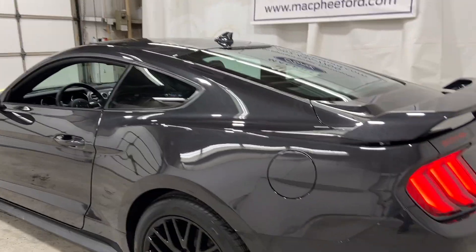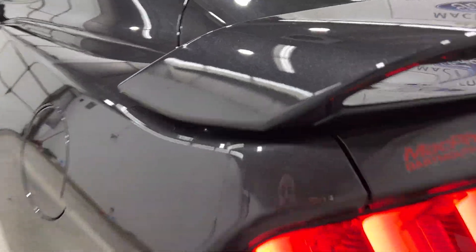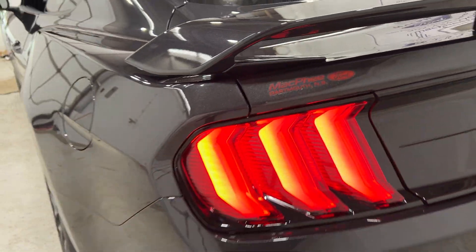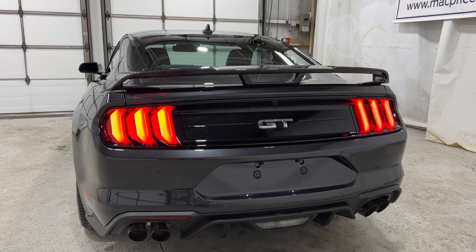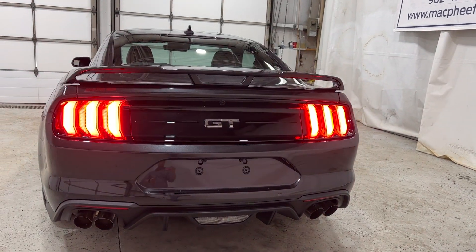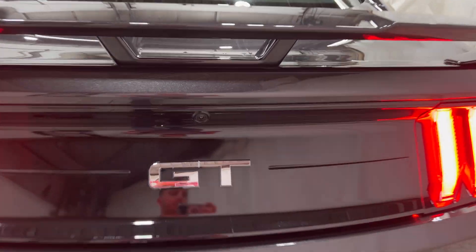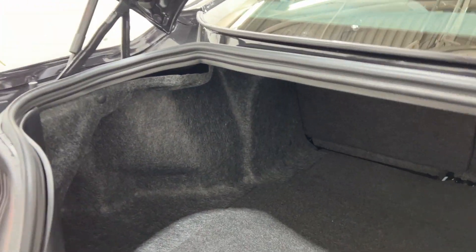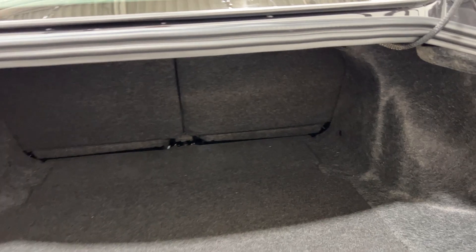Coming around towards the back of the Mustang, this color is carbonized gray — it looks really nice and metallic up close with a little sparkle in the paint. You have your rear end with three taillights, quad tip exhaust, and your rear brake light. You can pop the trunk using the key fob as well, and there is a generous amount of trunk space in the back — you'll have no issue fitting quite a bit of luggage for a road trip.